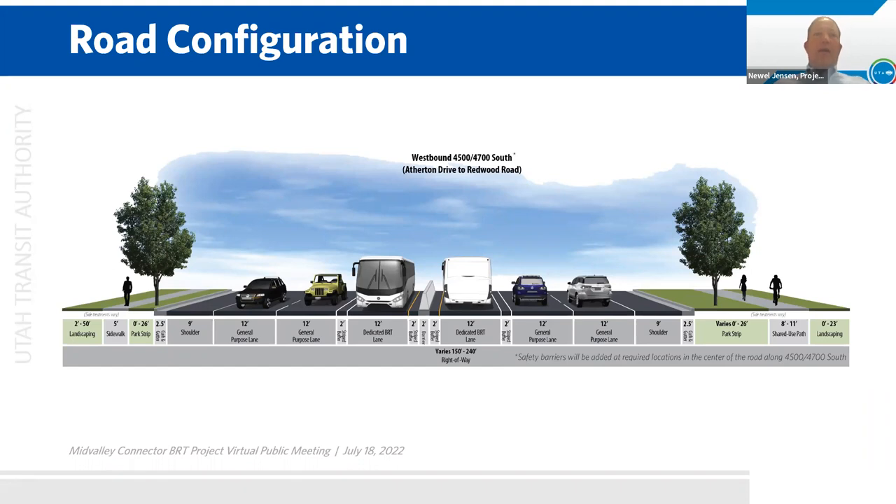This exclusive bus lane section is about a mile and a half long, and then it runs to just east of Redwood Road. At Redwood Road, the bus goes through what's called a Q-jump lane, where westbound 4700 South traffic turns north on the road, and the bus can bypass the queued right-turned vehicles in its own lane. Then it'll go on to Salt Lake Community College. After that hub, it comes back to 4700 South, and for the remainder of the route, the bus travels in the general lanes to the West Valley Central Station.